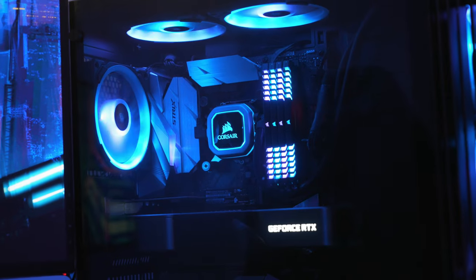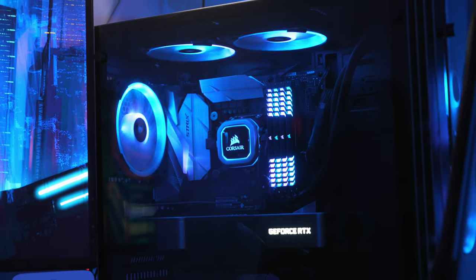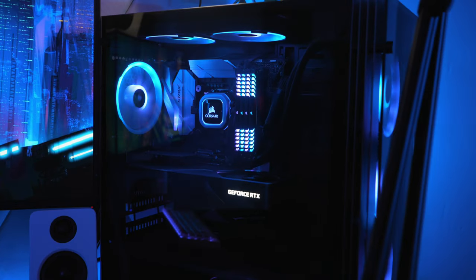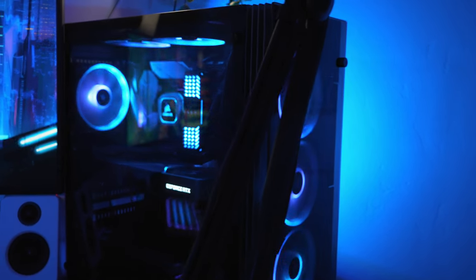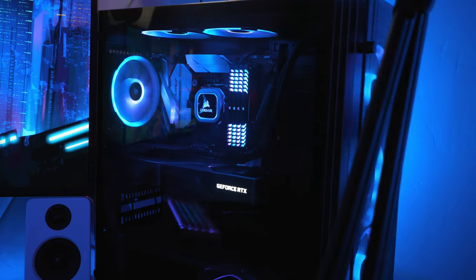Next to the monitors I have my custom PC — it's the first custom build I've ever done. I built it a few years back and have slowly been upgrading it over time. Most of the RGB you see on it are Corsair products and I have an RTX 3080. I get asked a lot what my case is and it was just some random case I found on Amazon — unfortunately they don't even make it anymore but I'm glad I picked it up when I did.